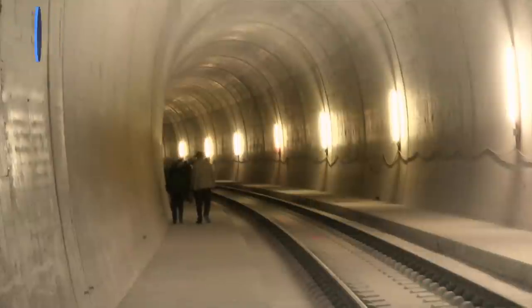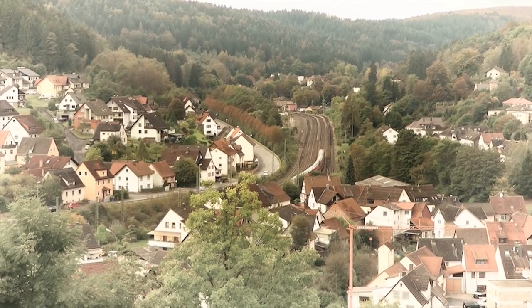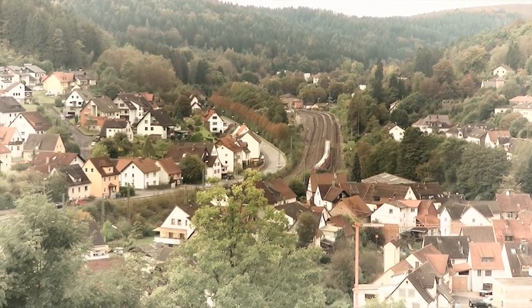I am in the village of Heigenbrücken. A few years ago I came here to make a video about a new railway tunnel that was being built to replace the old line that went straight through the middle of the village. At the time there was some discussion about what should happen to the newly created space once the old tracks had been dismantled.